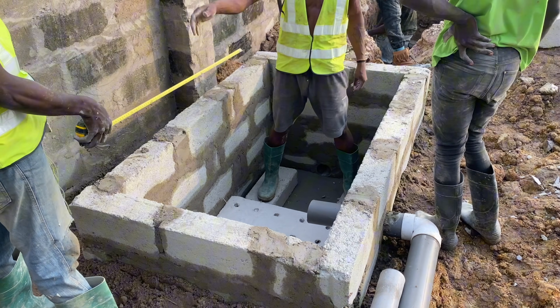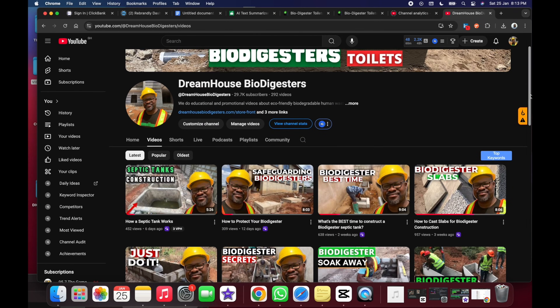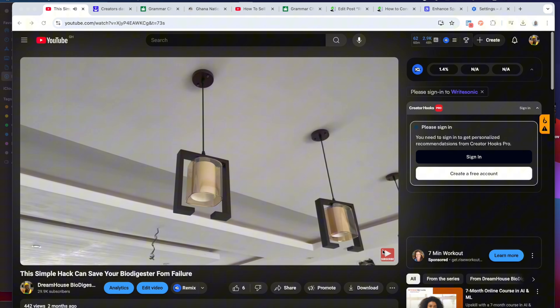I'm Jerry, a biodigester constructor and consultant with 8 years of experience in the biodigester construction business. On this channel, I do videos that explain to you how biodigesters work and how you can use them as an option in managing your dream house.